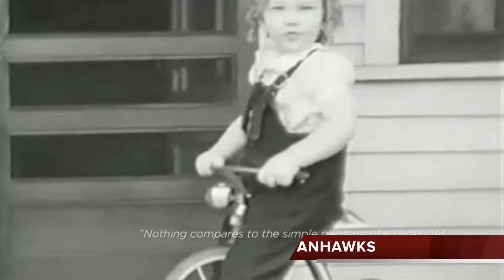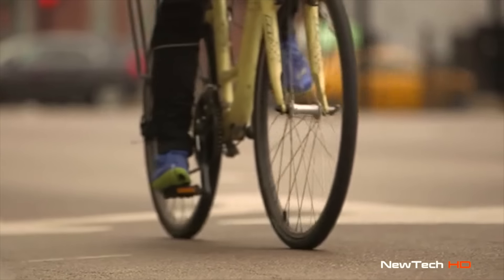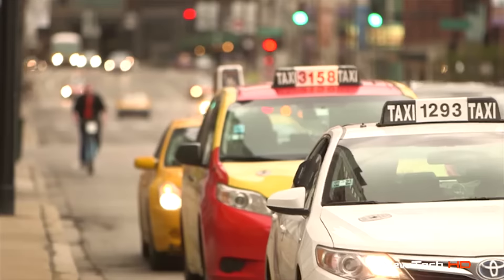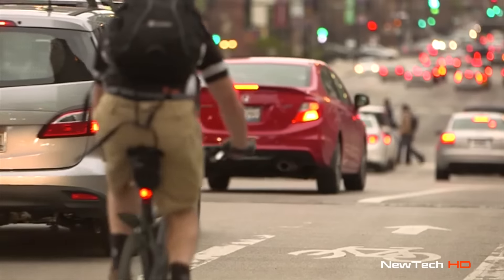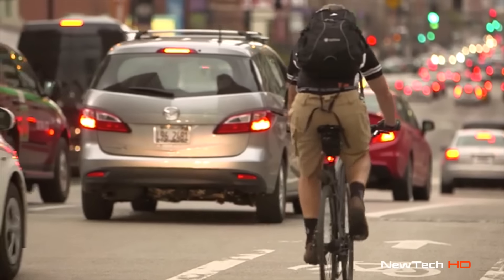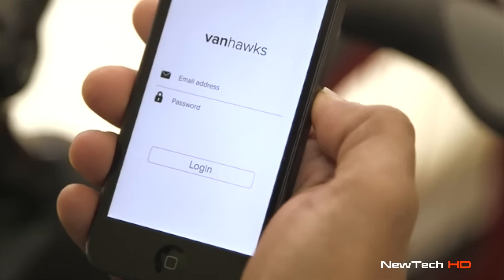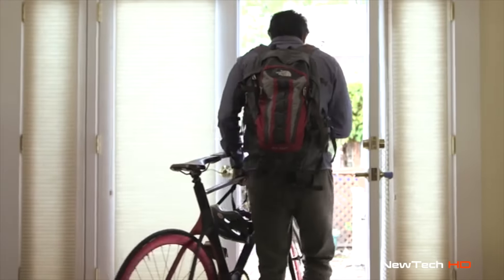Nothing compares to the simple pleasure of a bike ride. But as transportation grows more complex with increasingly congested roads, it's time for a smarter, safer approach to urban commuting, so that the simple pleasure of riding a bike gets even better. Introducing Valor, the world's first connected bike for the urban commuter.